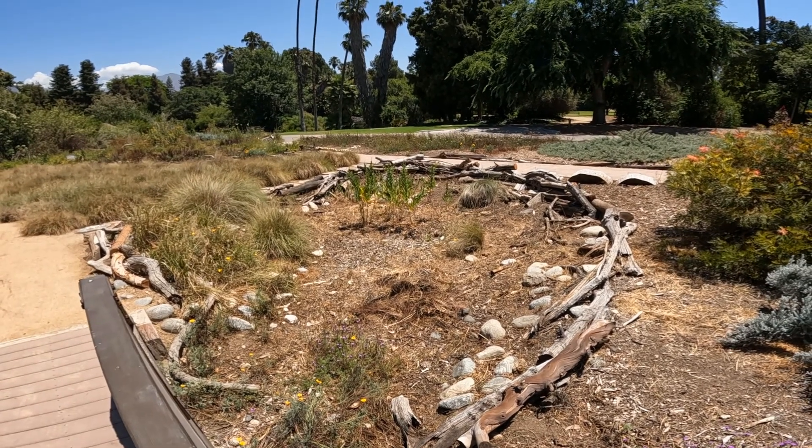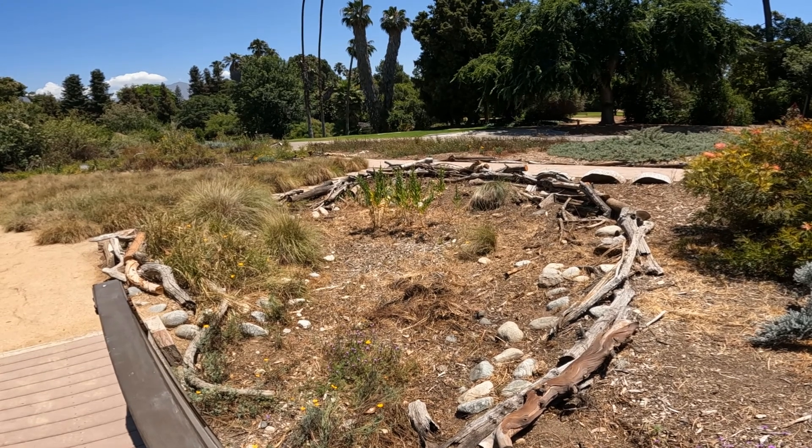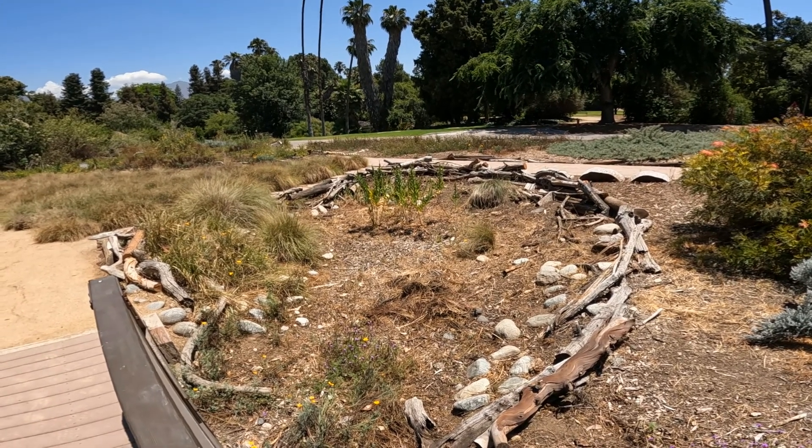So the number one thing you have to do to conserve water is put water back into the ground and not let it flow out to the sea.